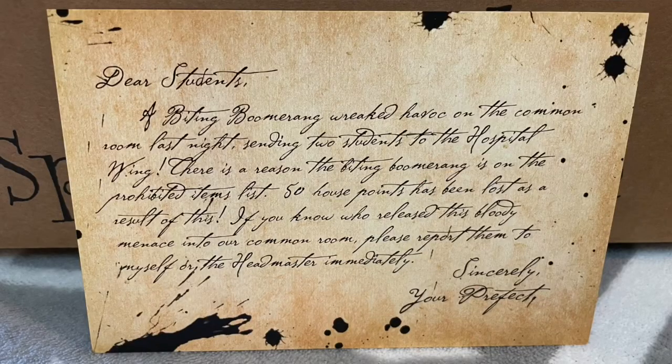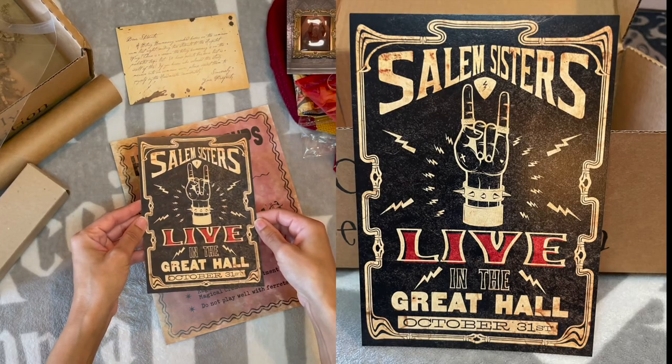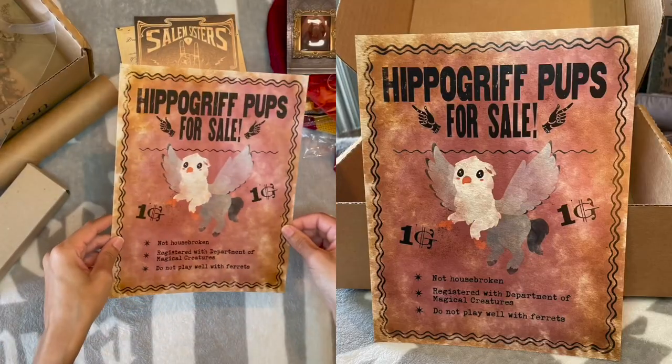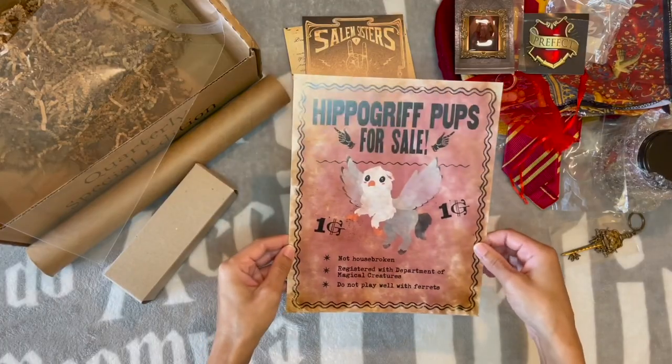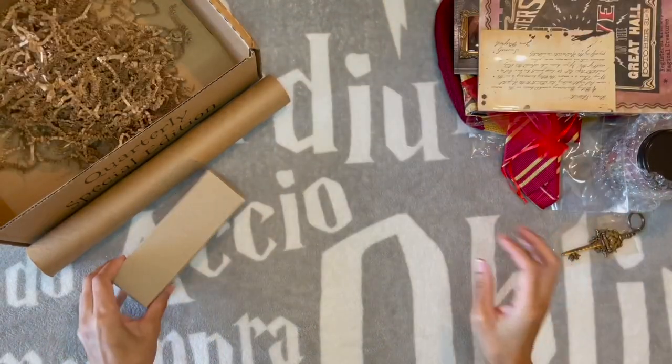This says: 'Dear students, a biting boomerang wreaked havoc on the common room last night, sending two students to the hospital wing. There is a reason the biting boomerang is on the prohibited items list. 50 house points have been lost — sincerely, your prefect.' Thanks, Percy! There's also a notice: 'Salem Sisters live in the Great Hall, October 31st.' And 'Hippogriff Puffs for sale — not housebroken, do not play well with ferrets.' That's basically saying no Malfoy. One Galleon — that seems low!